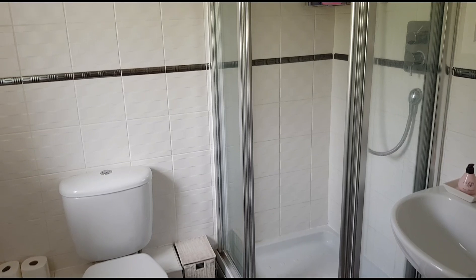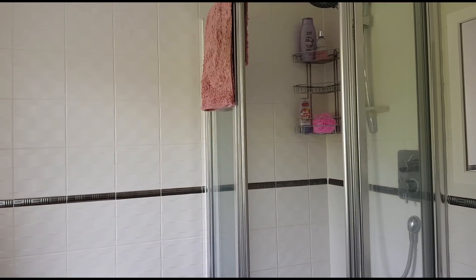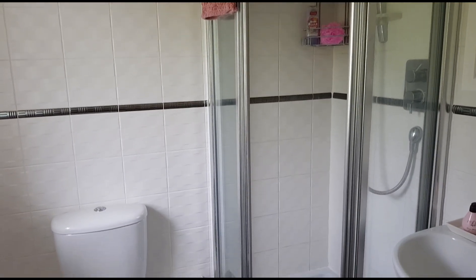Here we are in the ensuite to the guest bedroom or second bedroom. It's quite a luxury to have two ensuites in a house and a family bathroom, but brilliant for first thing in the mornings I would say.